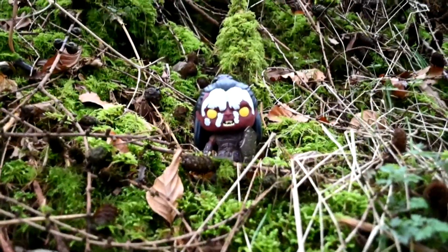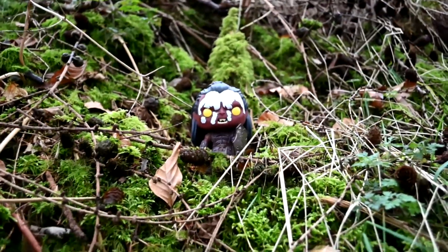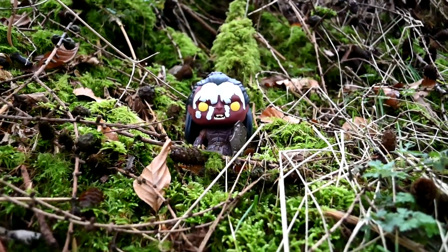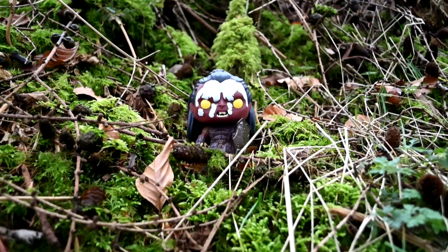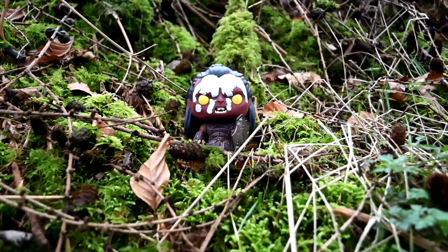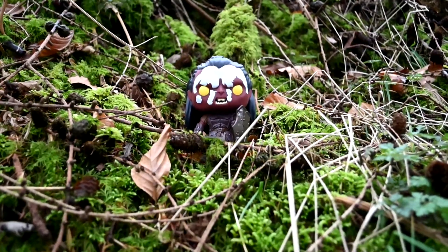I found a pretty cool backdrop for Lurtz when he's in the forest and he shouts, 'Find the halflings!' I can't remember the name of the forest but it's the one where he kills Boromir.